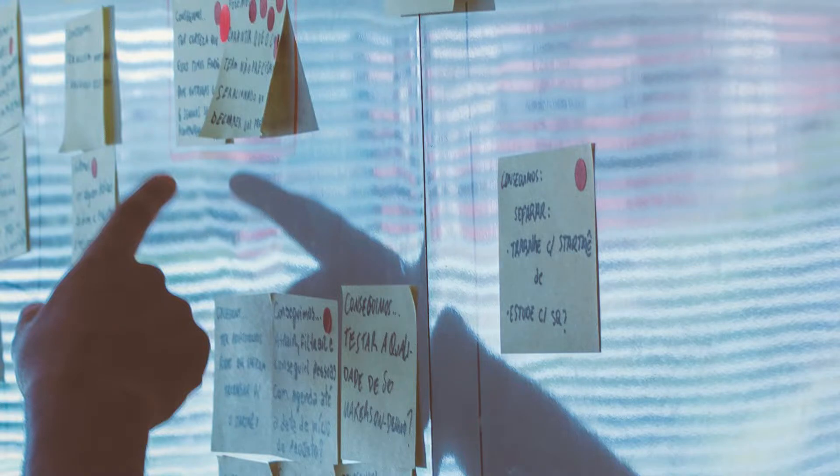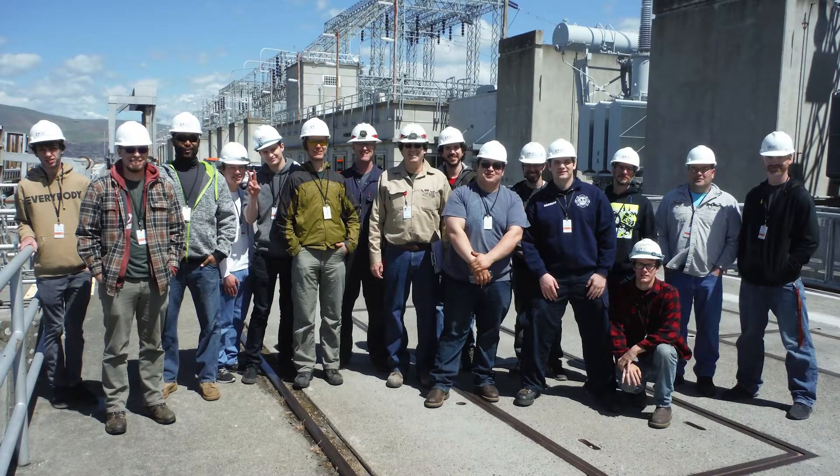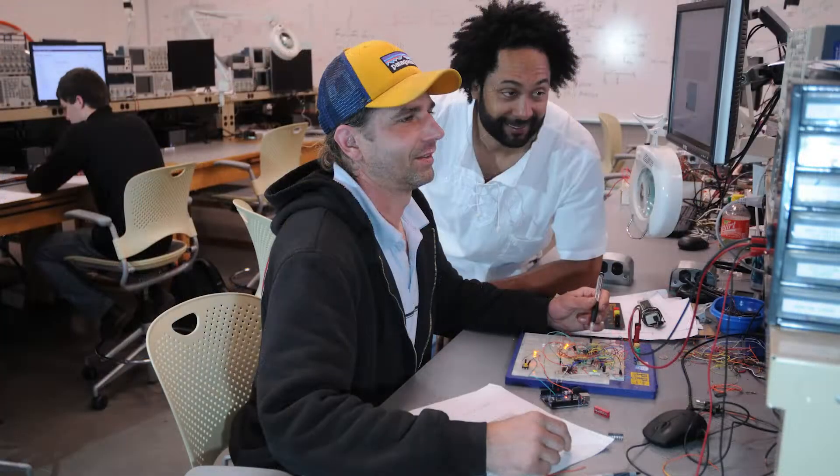Lastly, students will also learn critical professional development skills such as teamwork, critical thinking and problem solving, and communication.